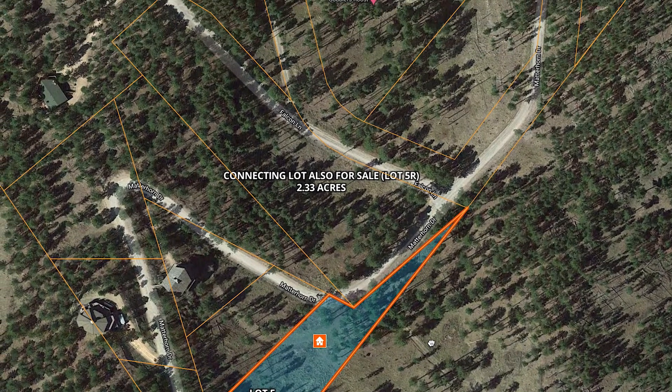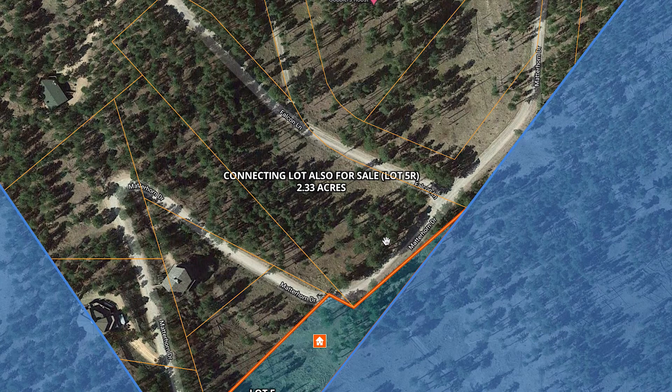Also on offer is the connecting parcel below, lot 5R, which is 2.33 acres along Falcon Road.